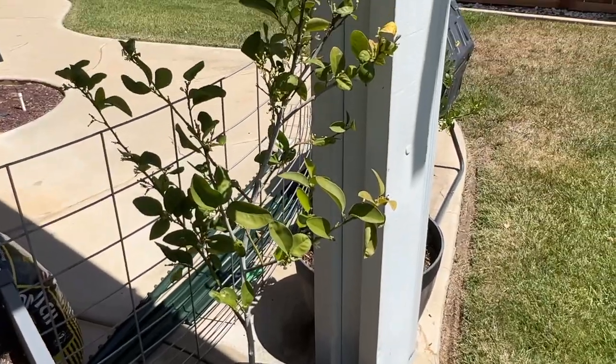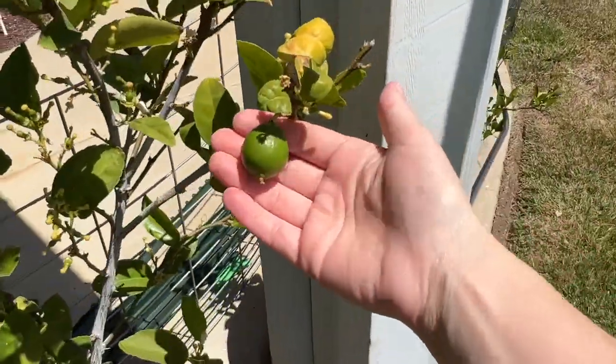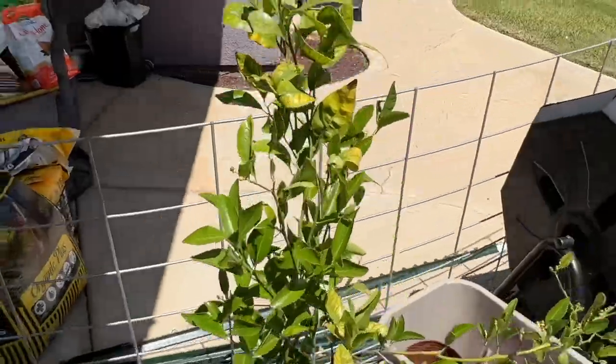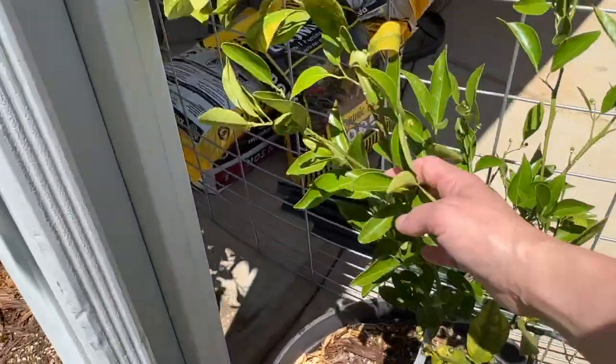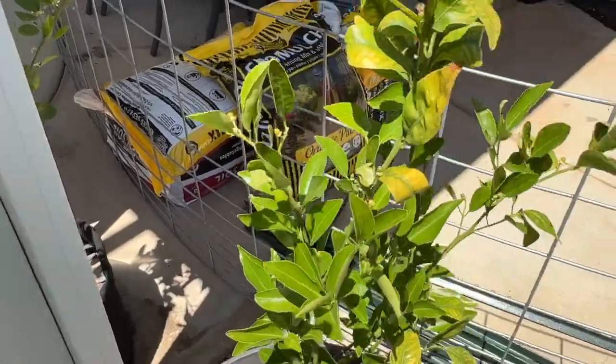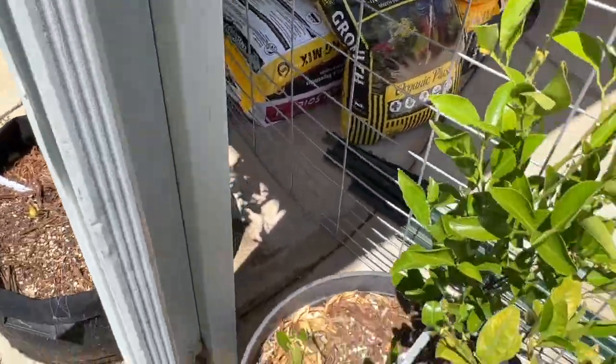This is the lime tree somebody gave me — check it out, there's a little lime on it. This is a mandarin; again, somebody gave it to me and it's happy. It's never given me a mandarin, but it's kind of happy in this pot.